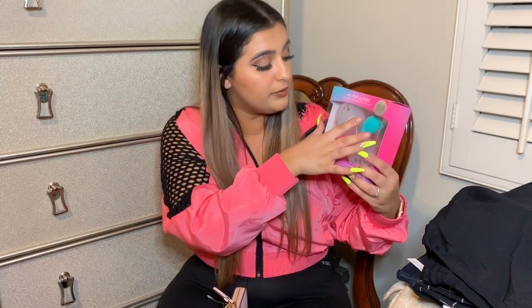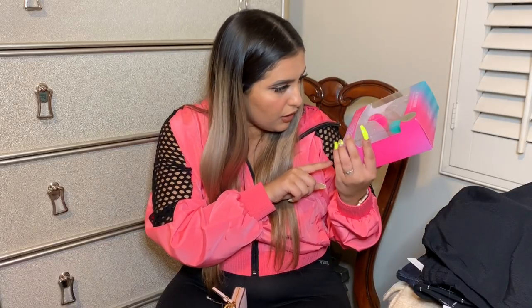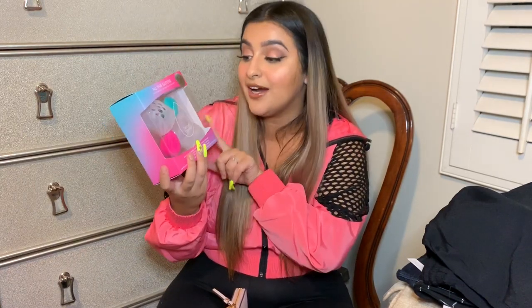The last thing I got was this Beauty Blender set. It comes with two beauty blenders and a little travel case, and it turns out it also comes with a solid wash for the sponges. I love their soap for the sponges. This was $35, and beauty blenders are usually $20 each — sometimes a pack of two is still $40 with something else. So getting two for $35 plus a little travel case is such a good deal. I was super excited, especially because it was on sale.